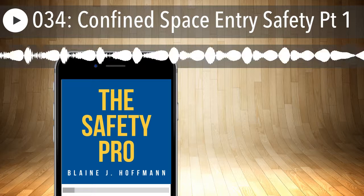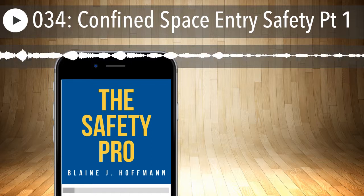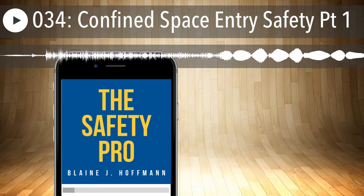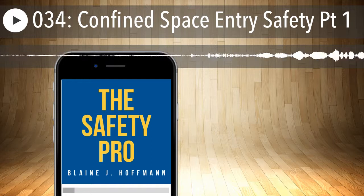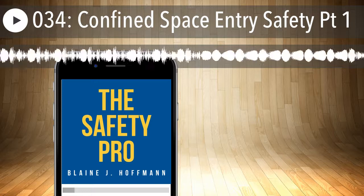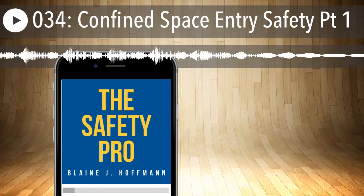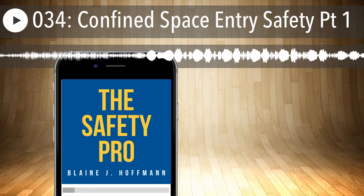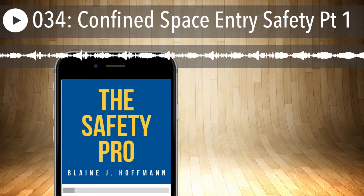Let's define some terms so that as we go forward we have an understanding of the definitions. According to the standard, a confined space — not talking about permit-required confined spaces yet, just your general garden-variety confined space — is any space that is, one, large enough and configured that an employee can bodily enter and perform assigned work; two, has limited or restricted means for entry or exit; and three, is not designed for continuous human occupancy.